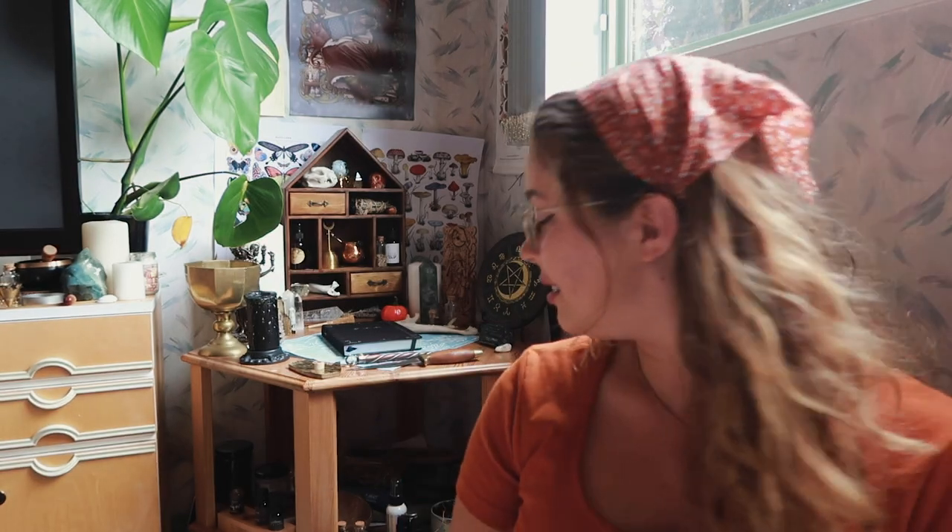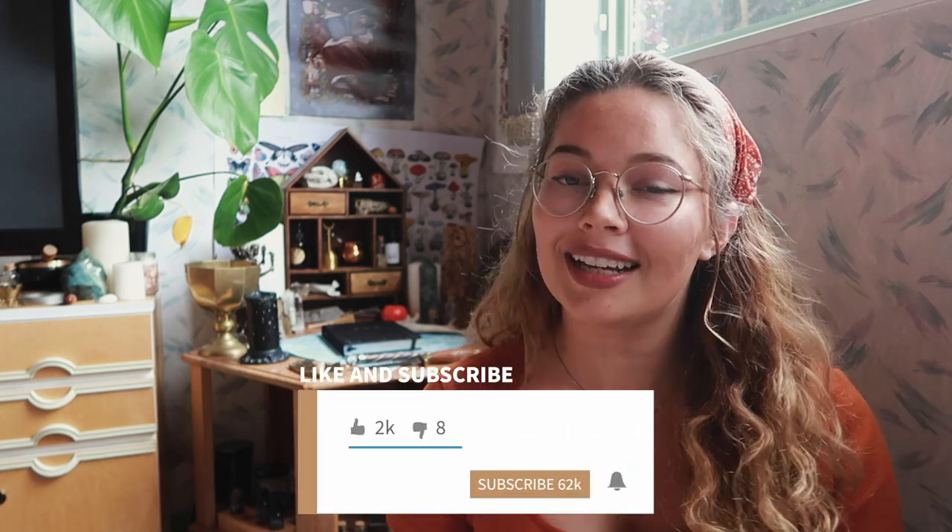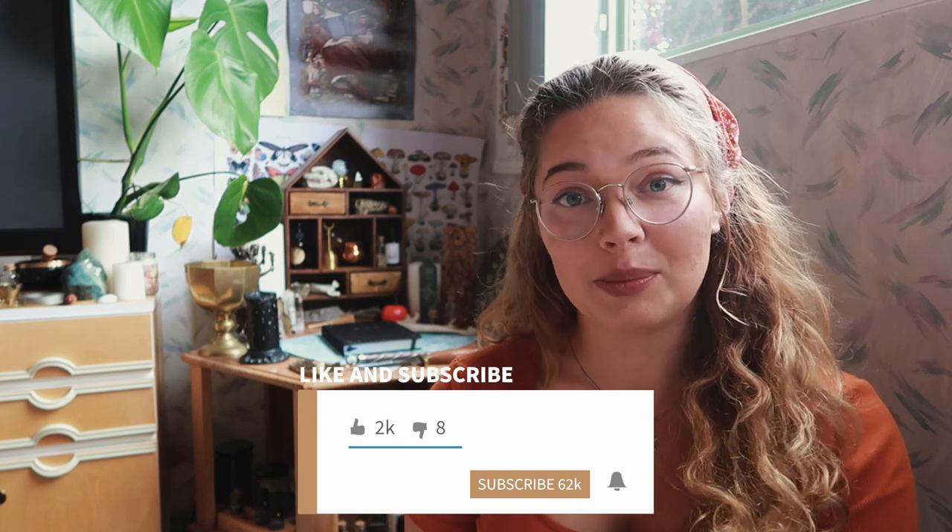I'm going to do another altar video as soon as we've moved. We are in the process of moving back to Europe, back to Latvia, and I'll have my big altar. I'm going to do a video — maybe even a vlog-style series — showing you guys how I set up the altar. That's basically it for this video. I hope you enjoyed it. If you did, don't forget to leave a like, subscribe, and hit the notification bell. Stay safe, blessed be, bye!